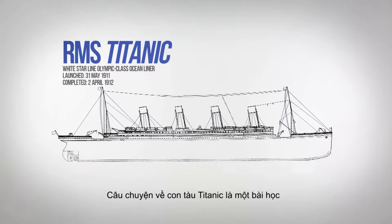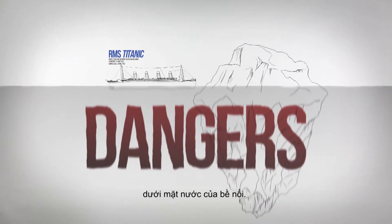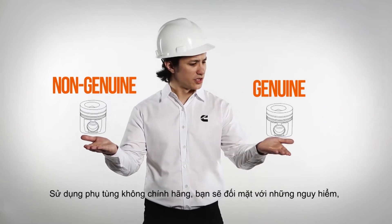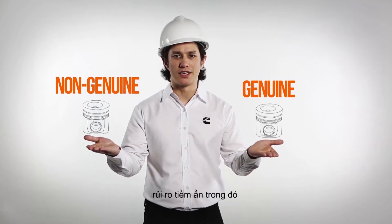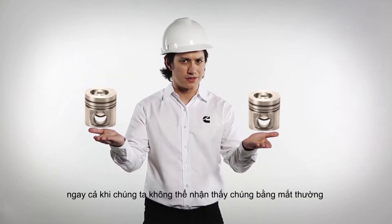The Titanic's story is a lesson to humanity about how we need to be aware of dangers lurking beneath the surface. Likewise, if you choose a non-genuine part over a genuine Cummins part, you'll face many dangers that are hidden. There is a world of difference, even though it may not be obvious to our natural eyes.